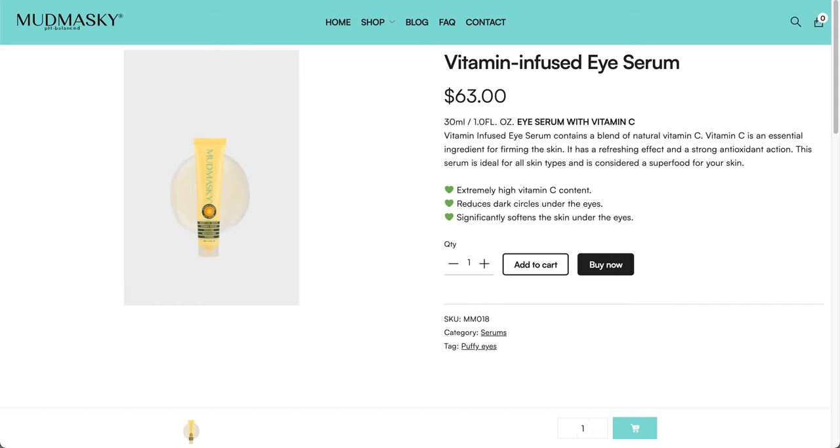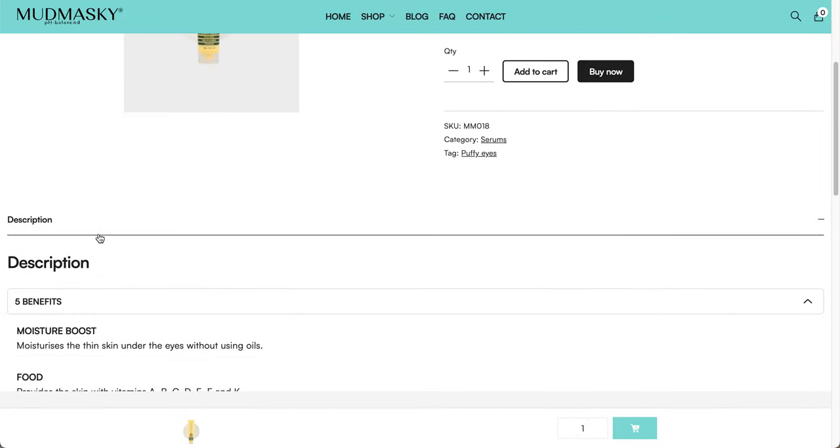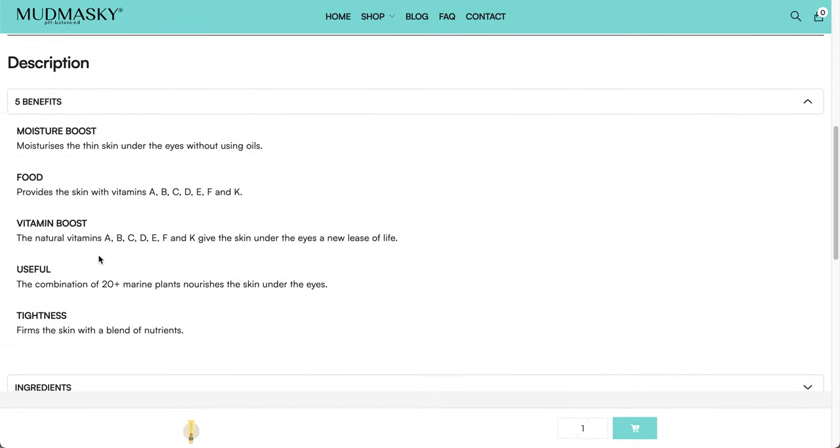This one is from Mudmasky — the Vitamin Infused Eye Serum, $63. I saw it on Amazon but I'm not 100% sure if that was the right product, and it didn't have too many reviews. It's 30 ml, one fluid ounce. It has a blend of natural vitamin C with strong antioxidant action. The serum is ideal for all skin types and considered a superfood for the skin. It reduces dark circles under the eyes and significantly softens the skin.